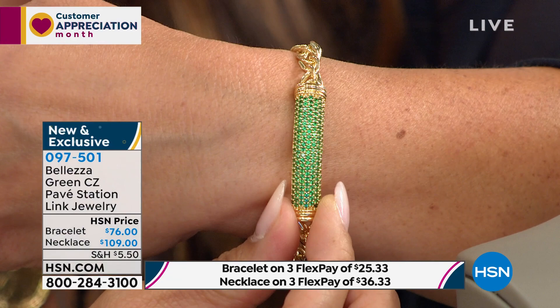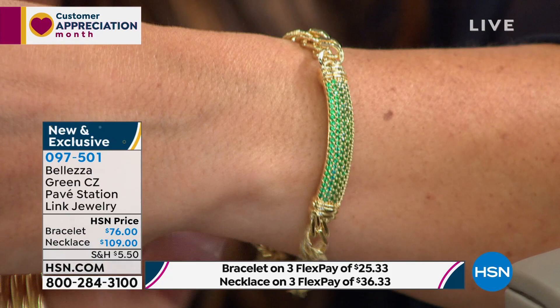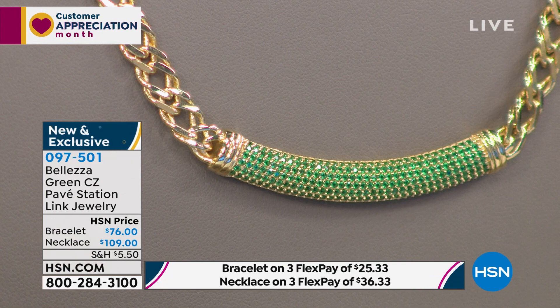They feature a curved cylindrical bar station design with row after row of pavé-set gorgeous green CZs. There's one review on this because it's brand new, and it's a perfect five star. The reviewer said it's rich looking and looks like emeralds — and I absolutely agree. The link adds a fun bit of extra texture and shine. We've only got about a hundred of each — when you see 215 left, that's across the board for both.